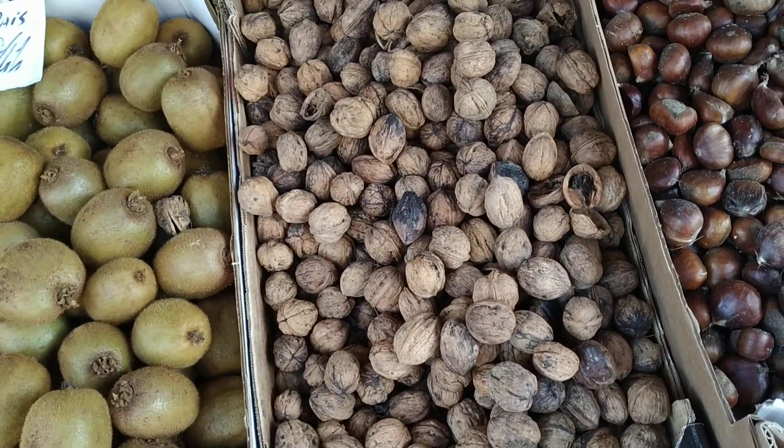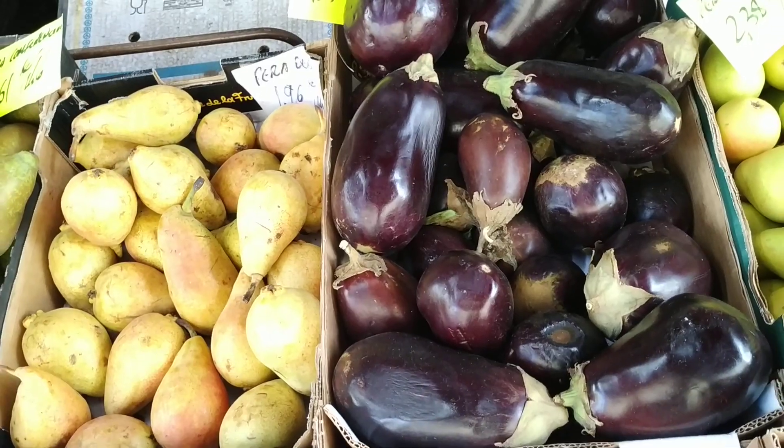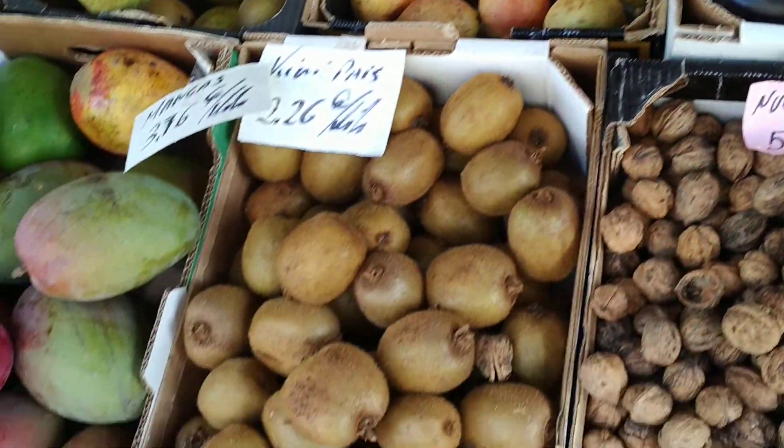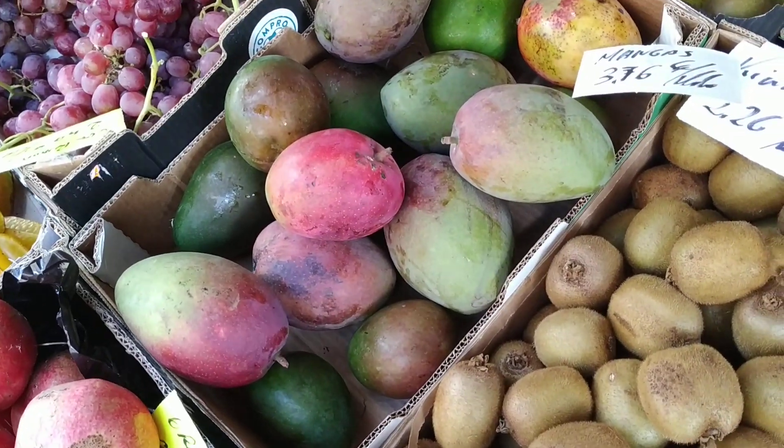A lot of those chestnuts are being eaten by bugs. Also, the walnuts here don't look so good. Locally produced eggplants. Kiwis, also locally produced. Mangos, of course, also locally produced.